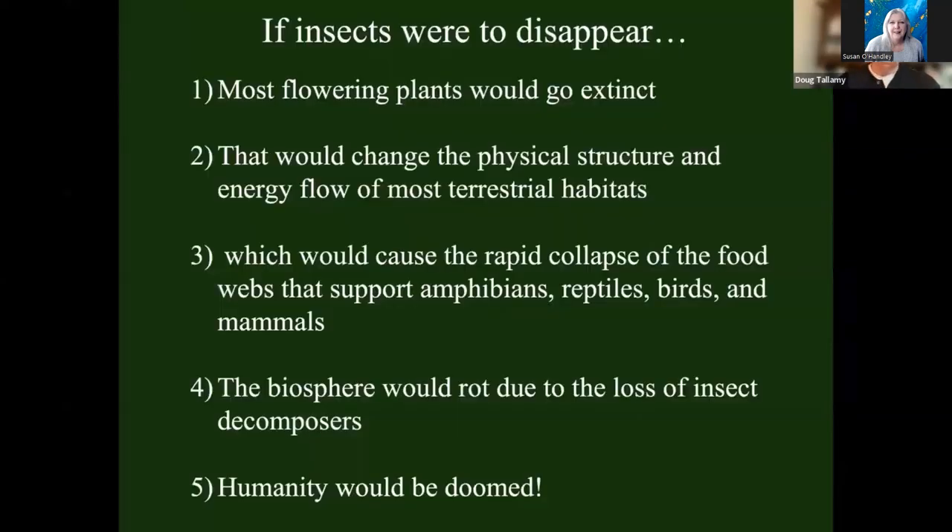If most of our flowering plants disappeared, that would so drastically change energy flow through our terrestrial ecosystems that the food webs supporting our animals — the amphibians, reptiles, birds, mammals, even many of our freshwater fish — those food webs would collapse and the animals would disappear. The biosphere — the living portion of the Earth — would rot because we would have lost insect decomposers that rapidly turn over nutrients. All we would have is bacteria and fungi, and humans wouldn't survive any of those drastic changes.